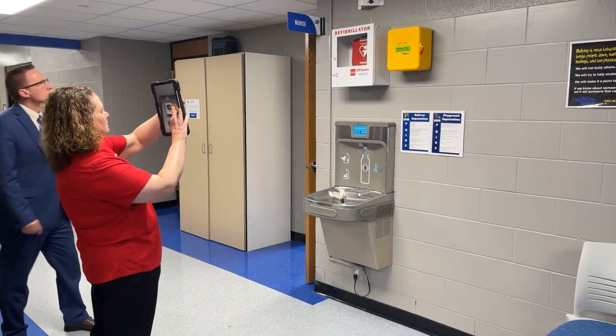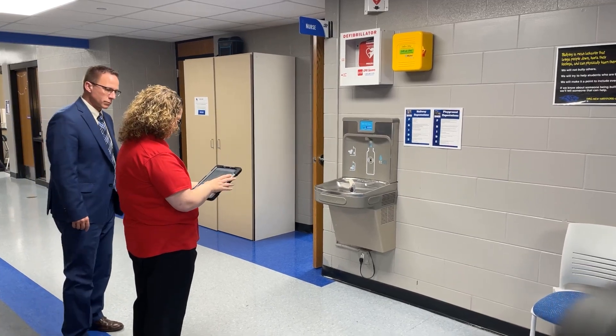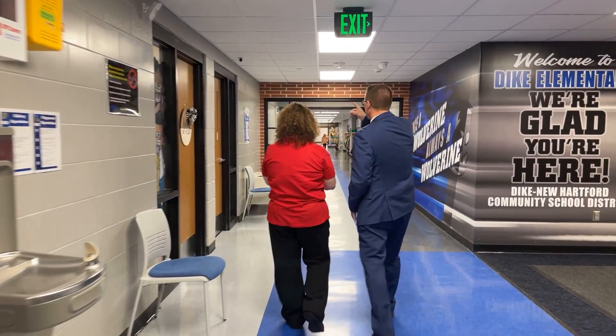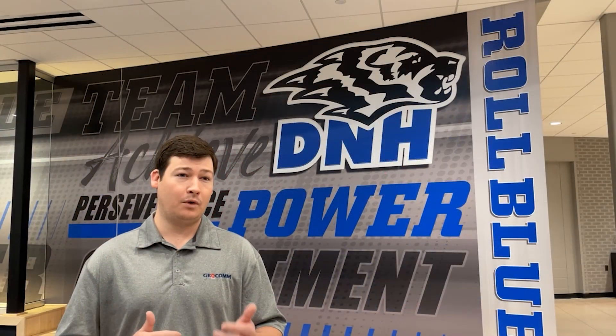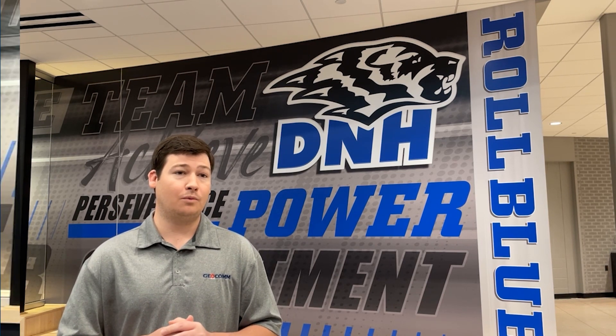When a 911 call comes in, they'll be able to see these detailed indoor maps of school facilities as well as school grounds, giving them the data they need to make informed decisions and create efficiencies in responding to incidents on school properties.